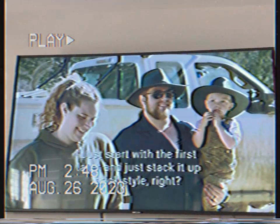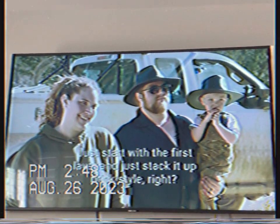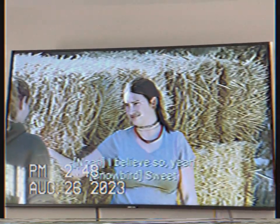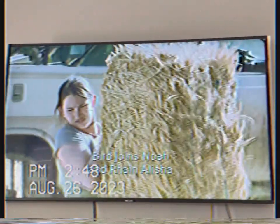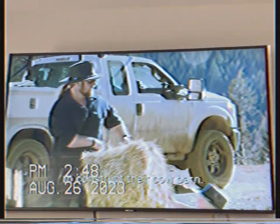You ready to go, Barn? Yes. Just start with the first layer and just stack it up bird style. I believe so. After a first round of horse training, Birds joins Noah and Rain Alicia to construct their comm barn.